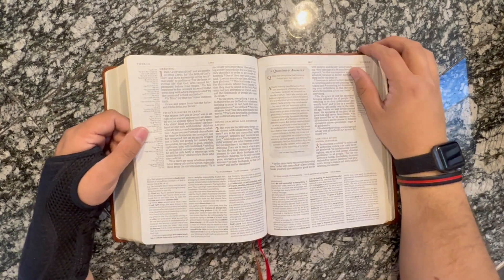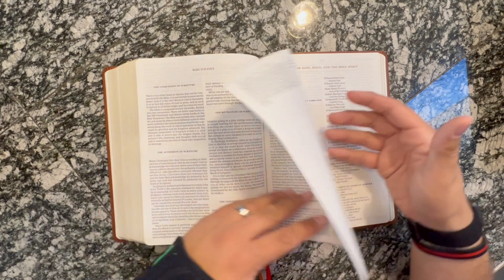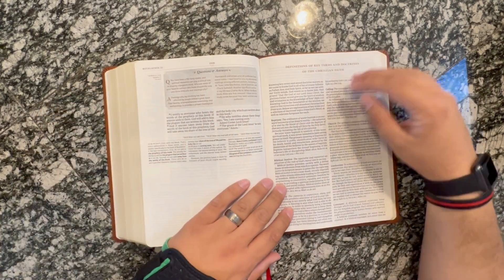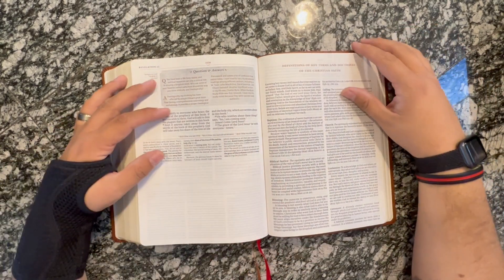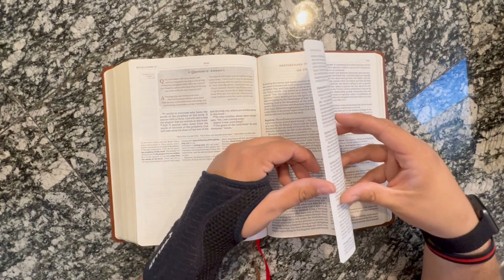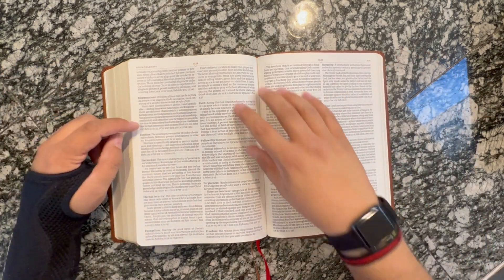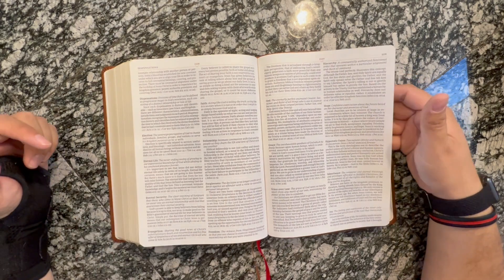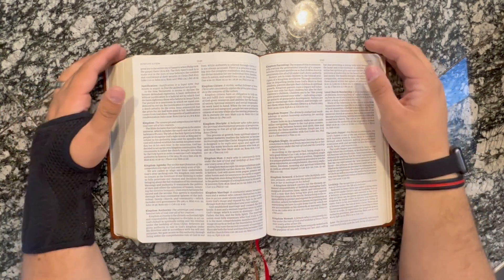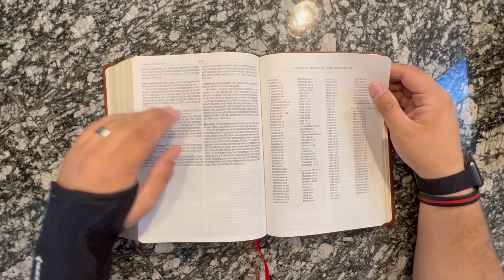Let's skip to the back and get to Revelation. So you end Revelation 22 and you're right into a huge chunk of material — definitions of key terms and doctrines of the Christian faith. Here are some areas of doctrine: biblical justice, confession, blessing, dispensations, election — so you are going to get a dispensationalist view here — faith, fellowship, forgiveness, what that means. Some of this is taking church words and sharing what they mean. So this is a great Bible if you're just getting into church. Kingdom, reconciliation, total depravity, unlimited atonement, worship — what all those words mean.